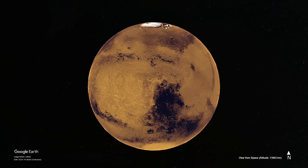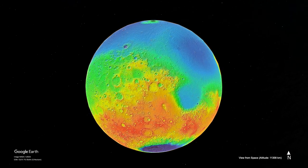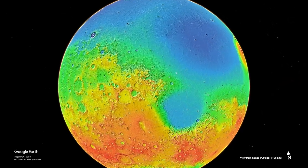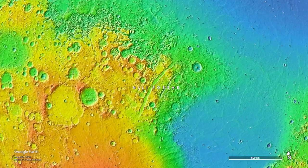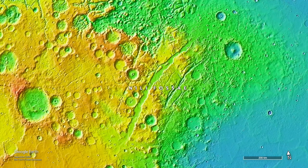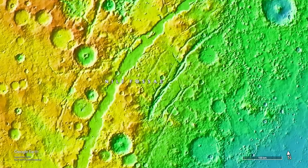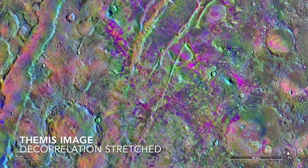Starting with a global view of Mars from the color camera of the 1970s Viking orbiter, we transition to the gaudy false-color topographic view from the laser altimeter on the 1990s Mars Global Surveyor. A region with huge rifts named Nili Fossae is the place on Mars with the greatest concentration of the volcanic mineral olivine. This false-color infrared image highlights olivine-rich areas in purple and magenta.